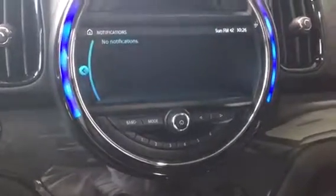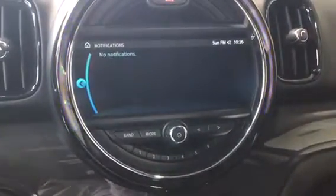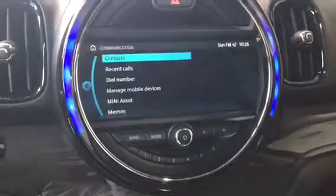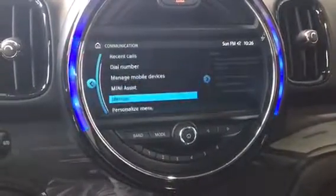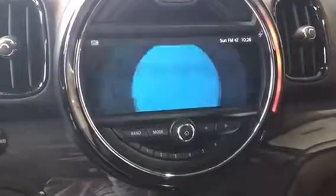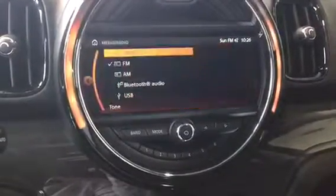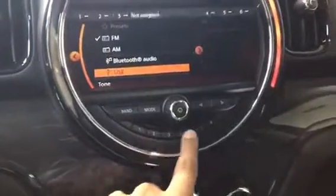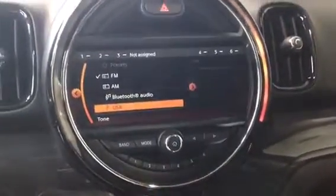Notifications covers everything from service requirements to missed calls — things in that sort of communication. The communication menu is everything to do with your cell phone. Finally, media and radio: we've got FM, AM, Bluetooth, and USB. We have our programmable memory keys here as well — really nice Mini.